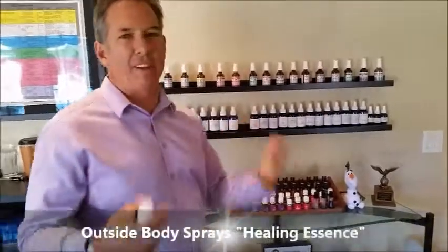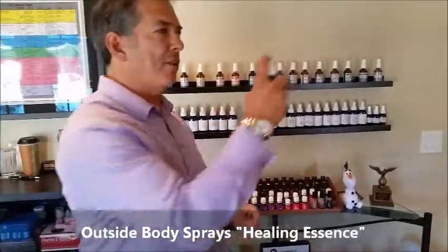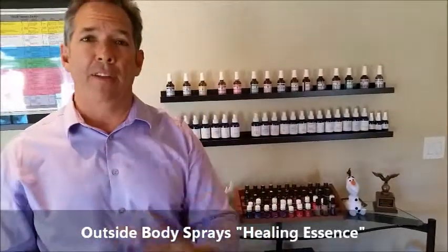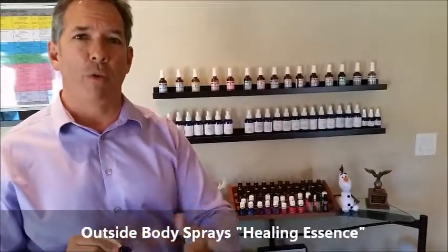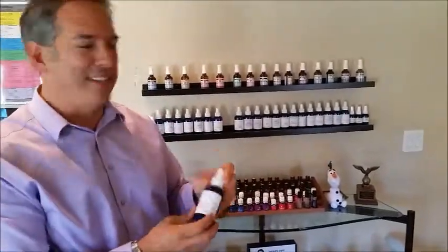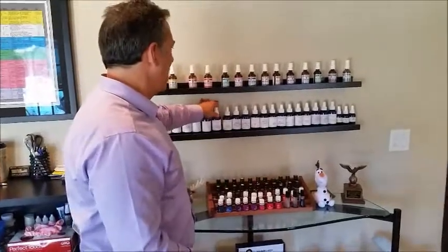These things over here are more for the outside of the body. These are sprays — you spray it around you. These work for smell. There are certain oils and combinations of oils in certain frequencies that create these, what we call healing essences. These are phenomenal. You can't smell it through the video, but it smells great. This one's called Embrace Abundance, and they all have different names that are related to certain frequencies or energies that they're trying to create. So really fun stuff.